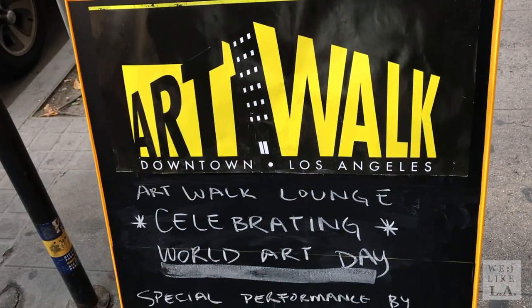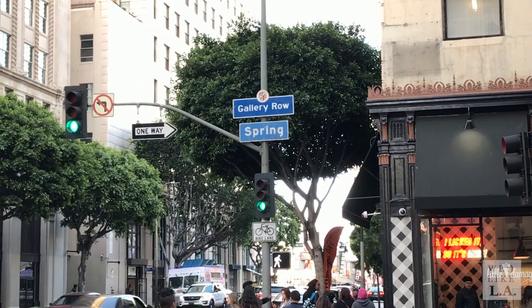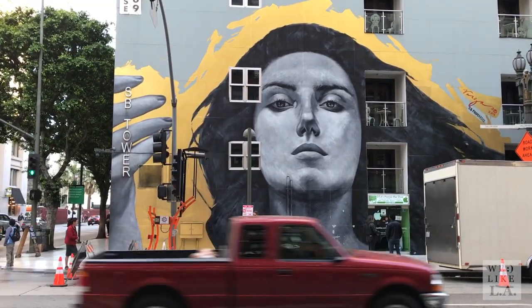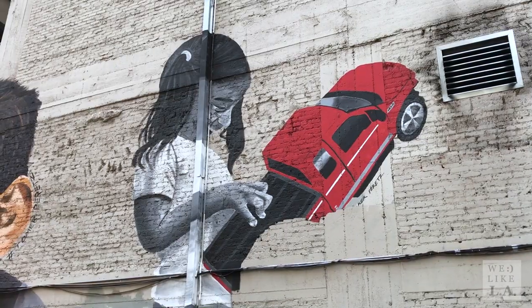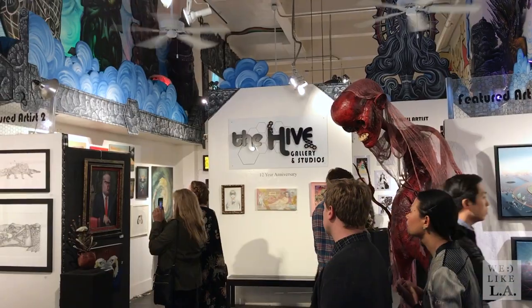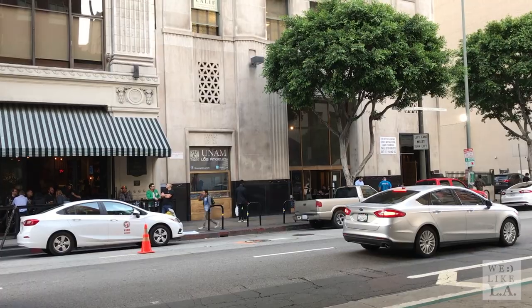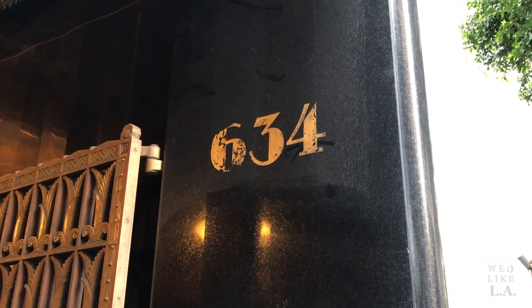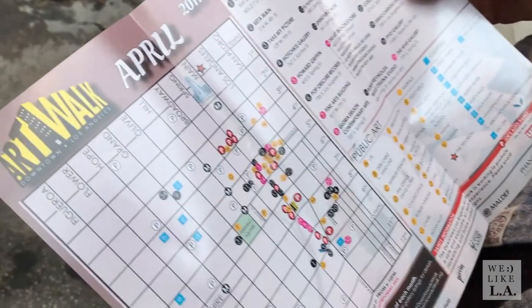The downtown Los Angeles Art Walk is a free self-guided tour of galleries predominantly located on Spring and Main between 2nd and 9th Street in DTLA. The Art Walk takes place, rain or shine, on each second Thursday of the month. You can start at the Art Walk Visitor Center which pops up at 634 Spring starting around 6 p.m. — it's a good spot to get your bearings and grab a map of what's to see.